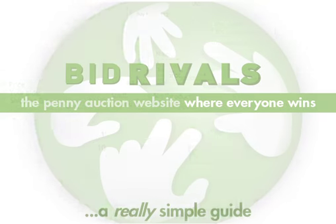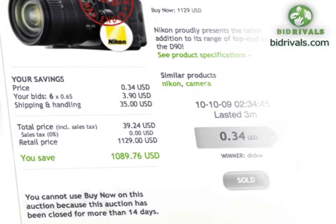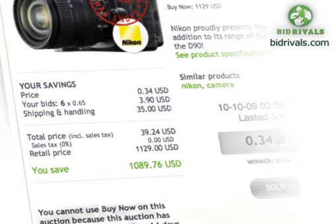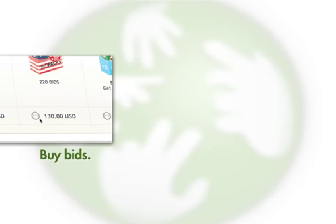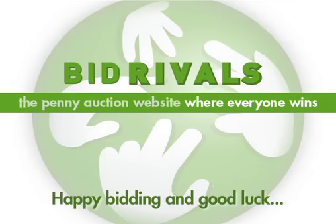So that's how Bid Rivals works — an easy and fun way to shop for up to 95% savings on some of the most popular products out there. And just in case you missed anything, here it is summed up in under 10 seconds: buy bids, place bids, win, or get your bid value back with Buy It Now. So happy bidding and good luck. And if you're stuck or need help, our online live chat assistants have all the information you need just a click away. Thank you very much.